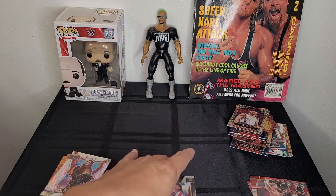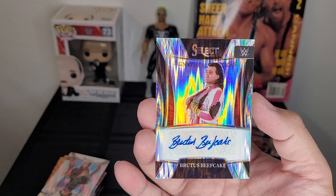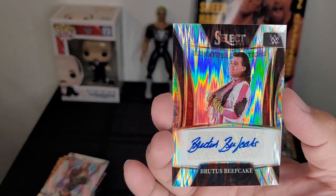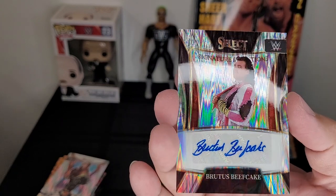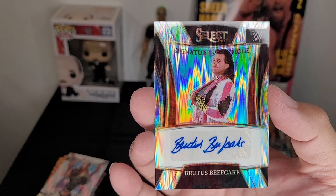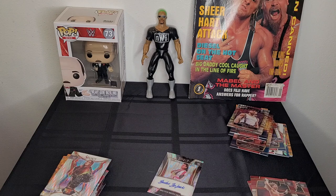Well, there you go — that's what we got from these two boxes. Obviously the best of the bunch is the Brutus the Barber Beefcake autograph signature. This is really, really cool — I'm actually pretty excited about it. I don't plan on selling any of these, but if anybody wants to offer me four digits — well, that's before the decimal — we'll see. That was the card pack opening for the two boxes of Paninis. If you like what you see, let me know what else you want to see and we'll see you guys soon!